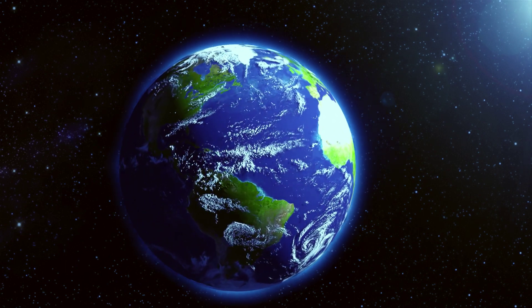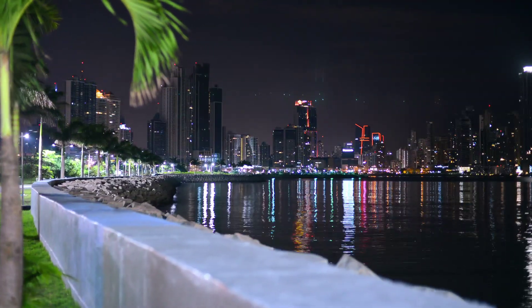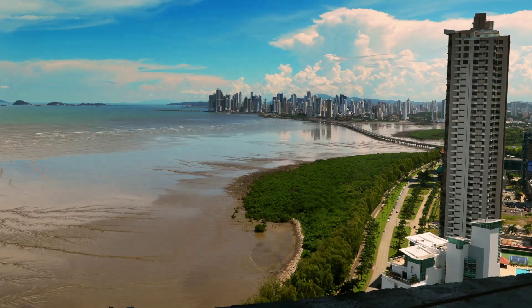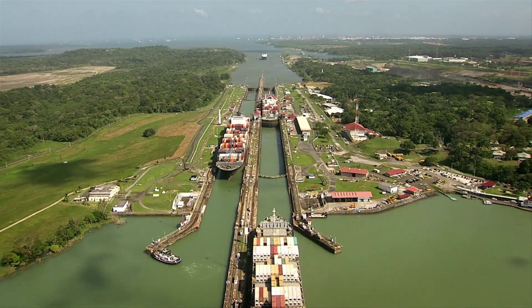Panama, at the narrowest part of the American continent, is the center of the world in many ways. It has been for centuries a door for an ever-expanding network of human transit. This small but influential country is the host of the Panama Canal, a 20th-century engineering marvel.